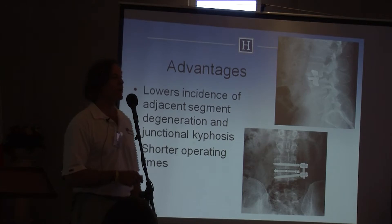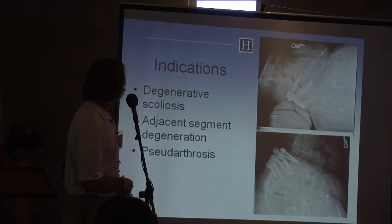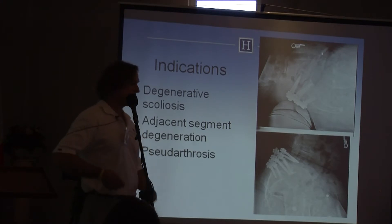Once you get good at these techniques, there is a learning curve, but the operating time is much shorter because smaller incisions mean less to close. The indications for minimally invasive spinal surgery include degenerative scoliosis.